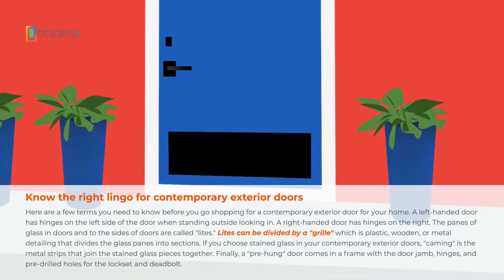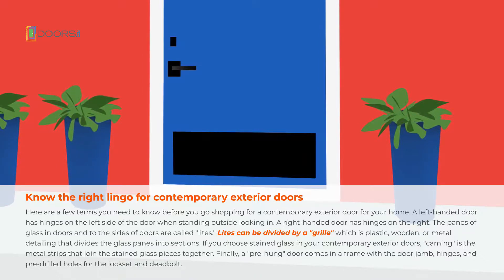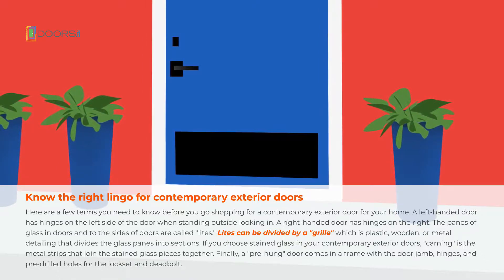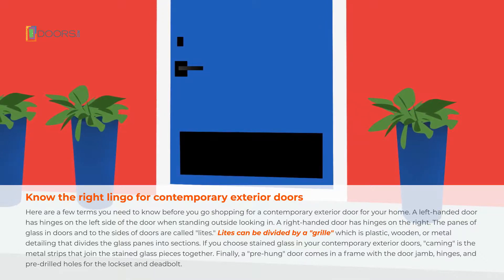The panes of glass in doors and to the sides of doors are called lights. Lights can be divided by a grill, which is plastic, wooden, or metal detailing that divides the glass panes into sections.